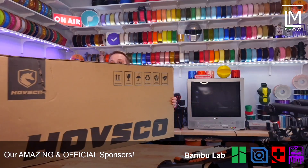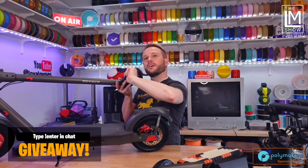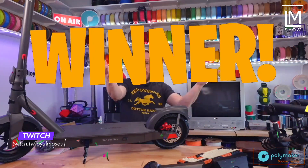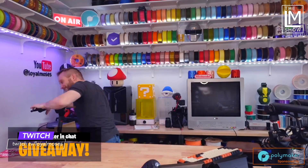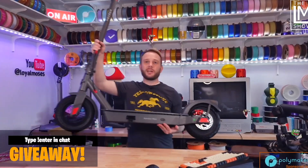I'll have links to the original models and the filaments in the description. I'd never personally ridden an e-scooter and really didn't know what to expect when my wife told me it showed up for the channel. We opened it up live on our Twitch stream — which you should absolutely check out, we're live every Monday, Wednesday, and Friday at 5 p.m. Pacific at twitch.tv/loyalmoses. Hovsko sent this to our studio mailbox, and my original thought was to just let the kids have it. But my wife suggested it could be a great opportunity to inspire the kids to design more and share fun things we could design for it.